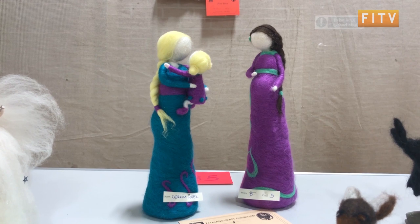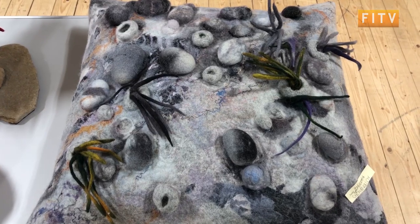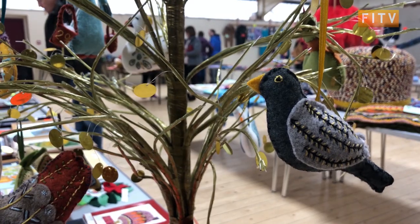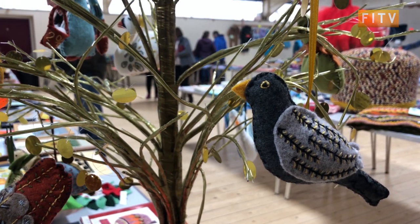As ever, there's always a fantastic quality, and just over to my left here I'm looking at some magnificent felting that people have done. Behind us, we've got a range of different sewing categories and quilting work.